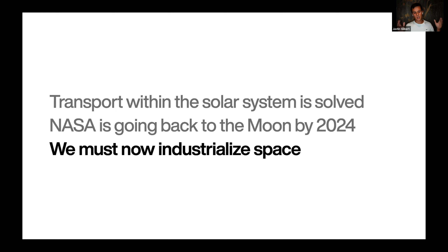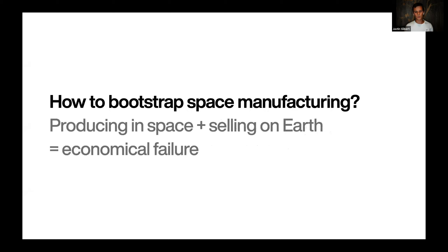The road to self-replication and a sustainable business will be long, but we have a plan. Let's give some context first. Transport within the solar system is virtually solved. NASA is going back to the moon by 2024, and that means we must now industrialize space. But how do we do that? First let me tell you how not to do it. All the business models that involve producing something in space and then selling it on Earth are bound to failure due to transportation costs.